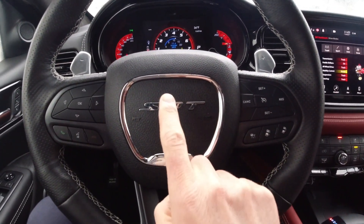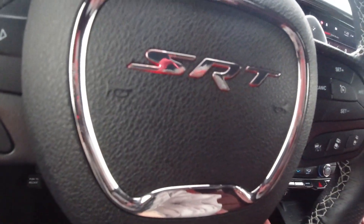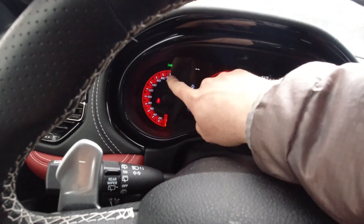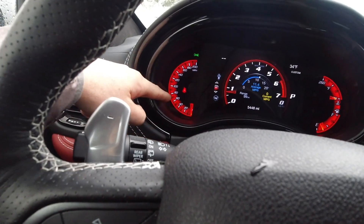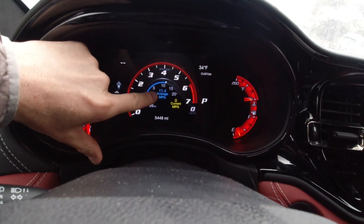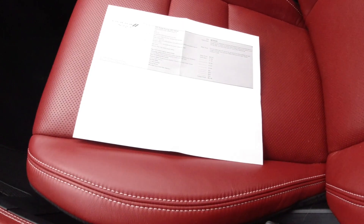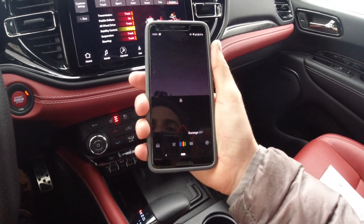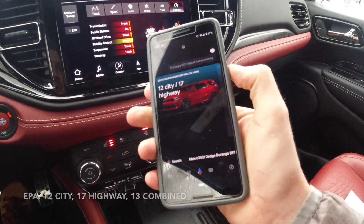The steering wheel surround lights up red on the Hellcat model — the non-Hellcat regular SRT lights up white. The gauge cluster screen is kind of nice. The 200 mile per hour speedometer is absolutely ridiculous because in normal driving the needle just moves between a small area and it's not at all precise. Luckily there's a digital speedometer so you can just use that. I've been achieving 11.4 miles per gallon — that's not great. This thing gets horrible fuel economy. The EPA rates the Durango SRT Hellcat at 12 city, 17 highway — not a lot combined. That's all you need to know about that.